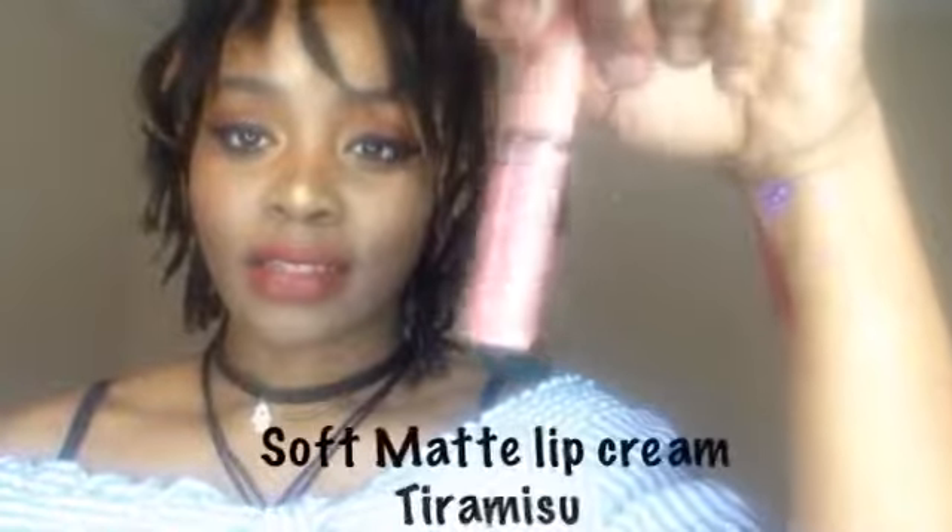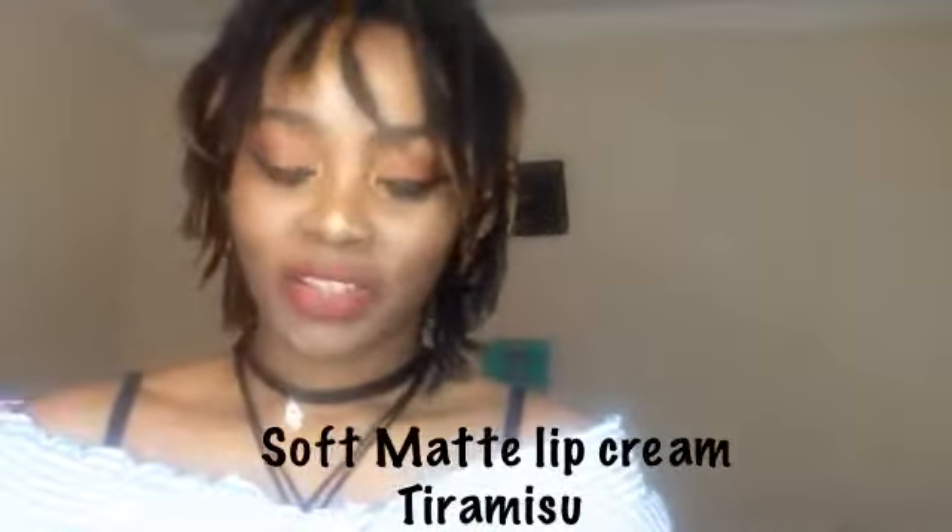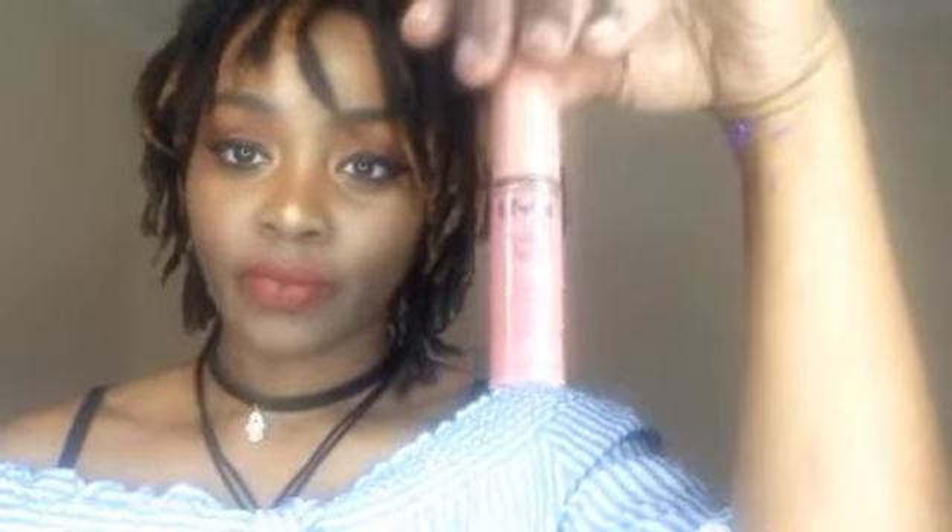I also got my favorite lip gloss by NYX — this is the Butter Gloss, in the shade Tiramisu. I really like this one. So if you're wearing a matte lip like I am, you can just go ahead with this gorgeous color. I love it — it gives a nice ombre effect and it just glistens and shines and makes your lips look beautiful.